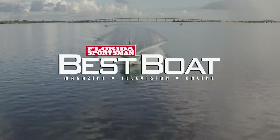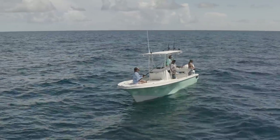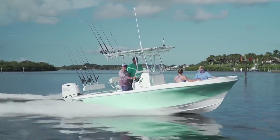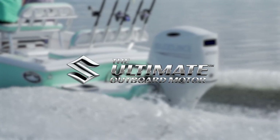When we return, our hosts take a look at a boat crafted with offshore fishing at heart that doesn't leave out the family — the Dusky 227V XF Open Fisherman. This segment is brought to you by Suzuki, the ultimate outboard motor.